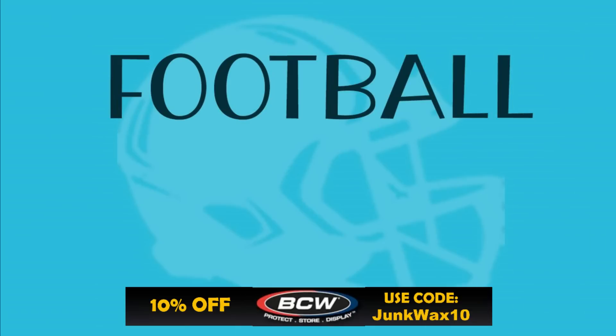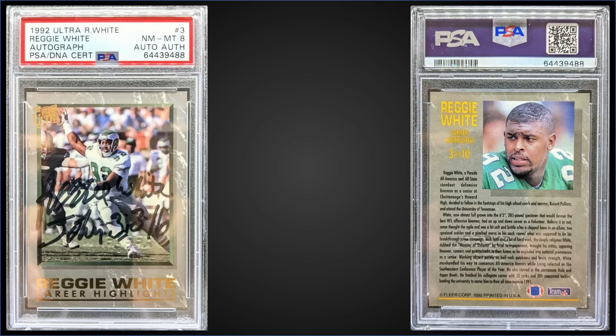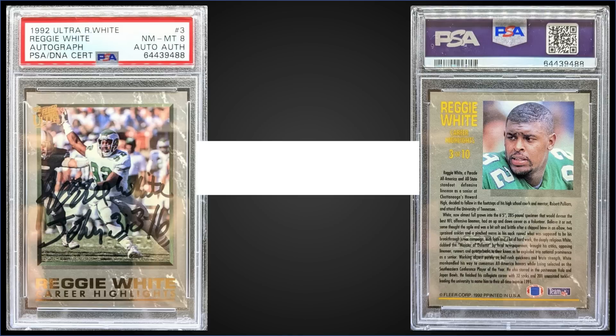Before the top three, just a quick reminder — if you need any hobby supplies, check out BCW Supplies, there's a link in the description box below. Use the code JUNKWAX10 and save 10% on your order. In the third spot, from 1992 Fleer Ultra, we have a Reggie White Career Highlights autograph card graded Near Mint-Mint PSA 8 with the autograph authenticated. This card sold at auction for $310. It's a pop one in the PSA 8 slab, with one higher graded Mint 9. White autographed 2,000 cards in total across the 10-card insert set, so around 200 of each card are autographed. Boxes of 1992 Fleer Ultra sell for around $15 to $25.